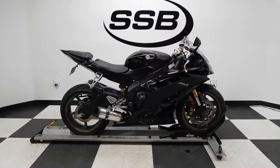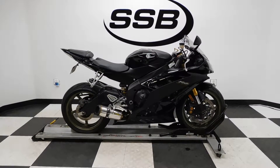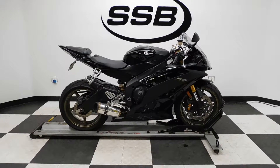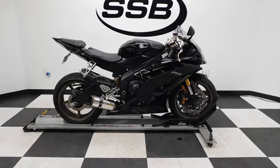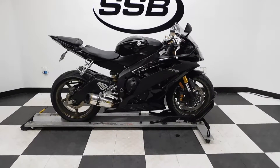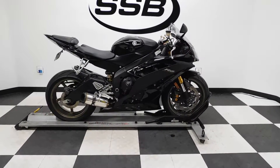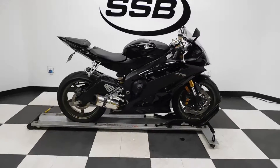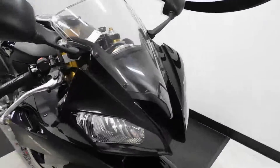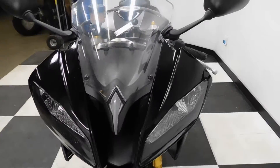Welcome to SimplyStreetBikes.com. Today we have a 2008 Yamaha YZF-R6. This all-black edition has under 25,000 miles on it and is in excellent condition. It's had a slight tip-over on the left which has been pretty minor, so I'll show you that as we go around, plus some nice highlights. Let's take our walk.